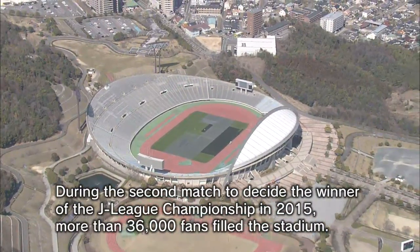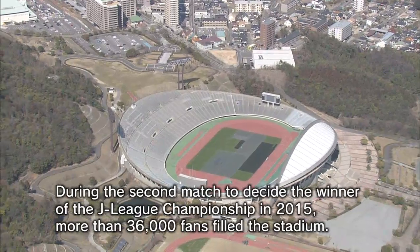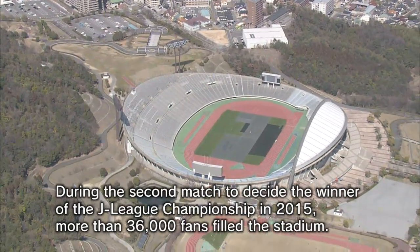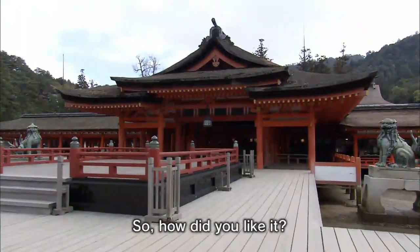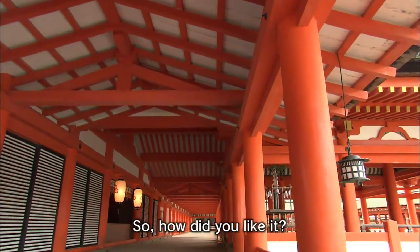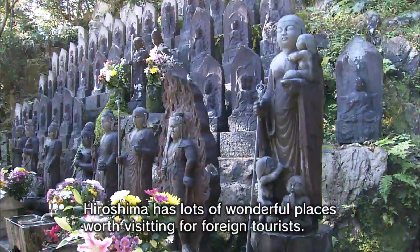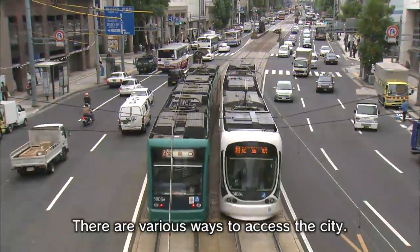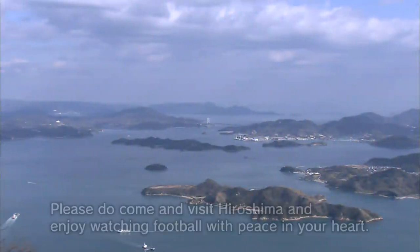During the second match to decide the winner of the J-League Championship in 2015, more than 36,000 fans filled the stadium. Hiroshima has lots of wonderful places worth visiting for foreign tourists, and there are various ways to access the city. Please do come and visit Hiroshima, and enjoy watching football with peace in your heart.